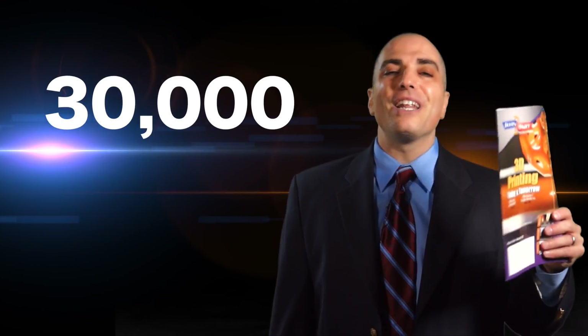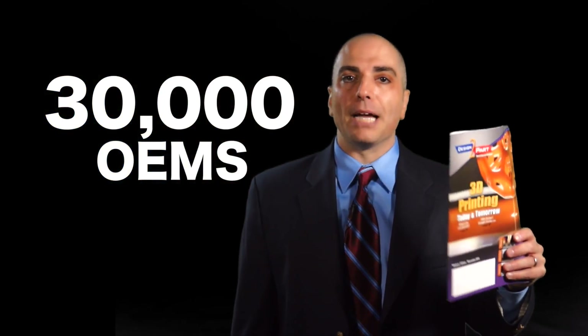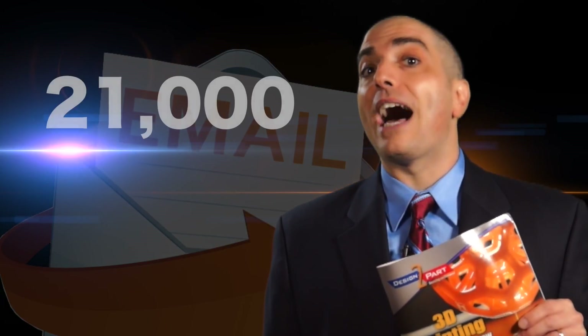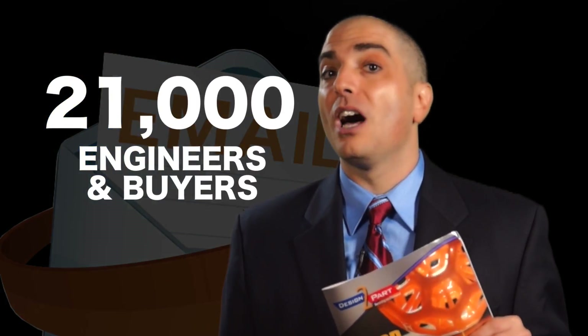This magazine comes out eight times a year and is seen by over 30,000 OEMs each time. We have a digital edition that's emailed to over 21,000 OEM engineers and buyers on a monthly basis, so your ad is in there too.